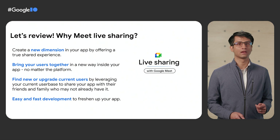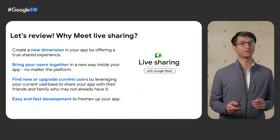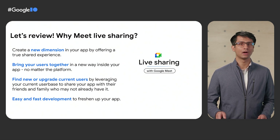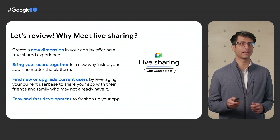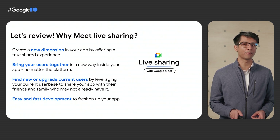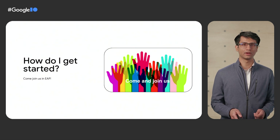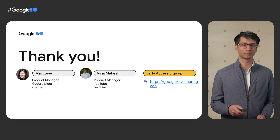Alright, let's sum up. Meet Live Sharing unlocks new experiences in your app, and it's a great way to bring your users together. A great benefit for developers is reaching new audiences and providing more value to users. And lastly, it's easy to adopt the new SDK. So if you'd like to join YouTube in integrating with Meet Live Sharing, join the Early Access Program.